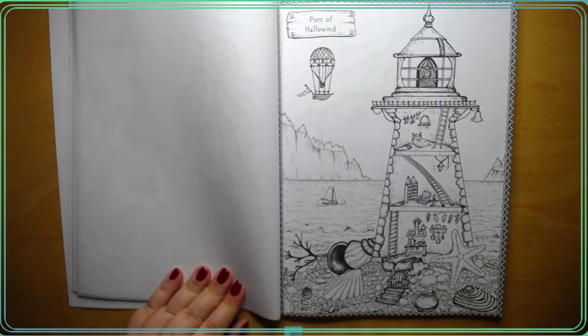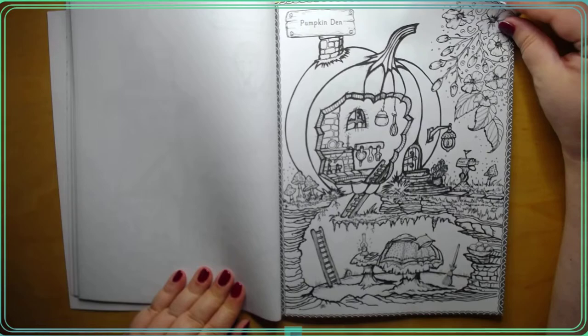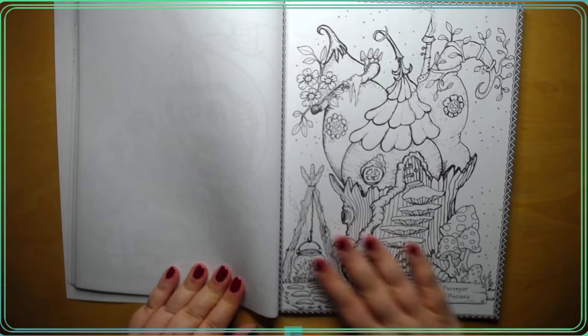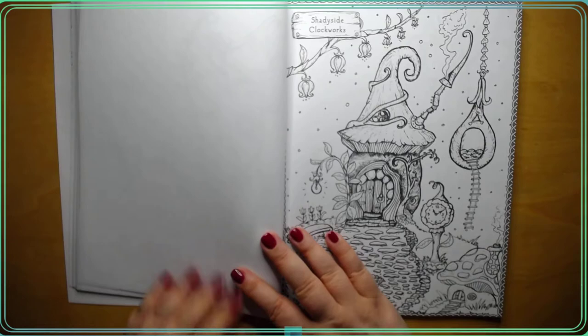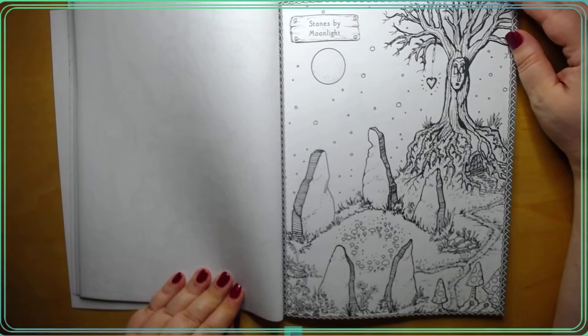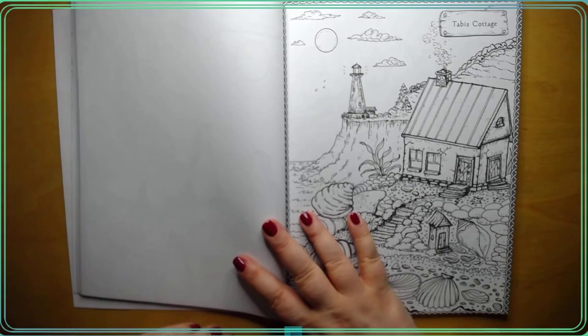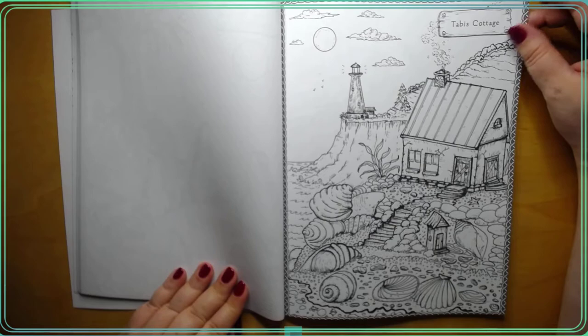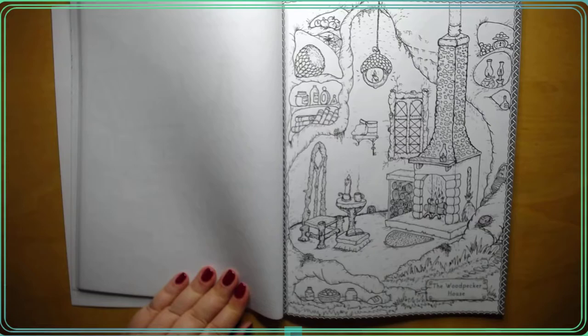I saw this cover and that's what made me want it. More pumpkins. You can use markers. Like I said, it's one-sided, so just make sure you put something in between there. This makes me think Irish. The woodpecker house - so cute.